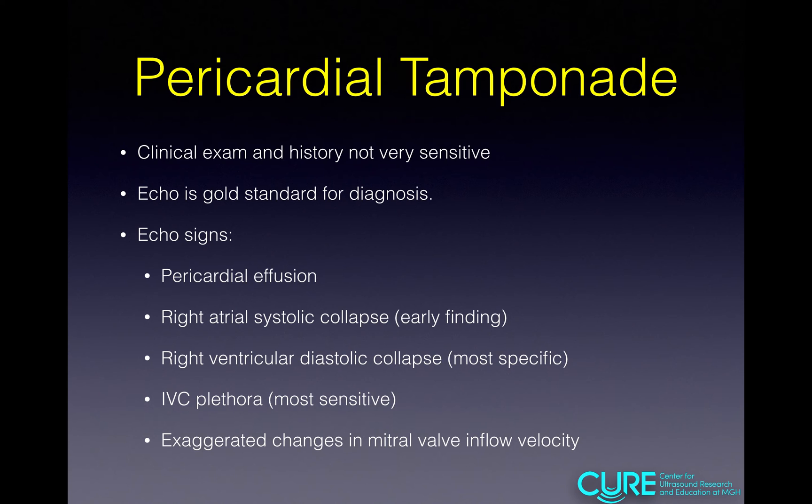In summary: for pericardial tamponade, clinical exam and history are not very sensitive — no finding on history or exam can rule it in or out. Echo is the gold standard for diagnosis and can also rule it out when there is no effusion. It's a joint echo and clinical diagnosis for both diagnosis and management. Echo signs include pericardial effusion; right atrial systolic collapse, which is an early finding; right ventricular diastolic collapse, the most specific finding; IVC plethora, the most sensitive finding; and exaggerated mitral valve inflow velocity changes, a surrogate for pulsus paradoxus.